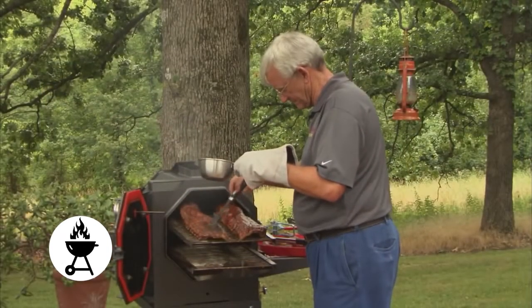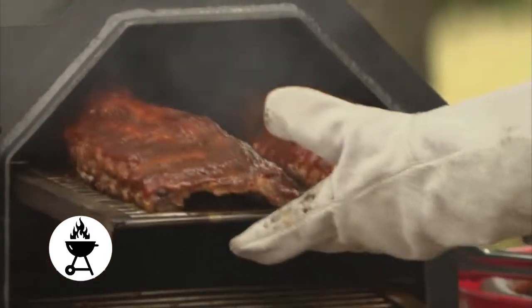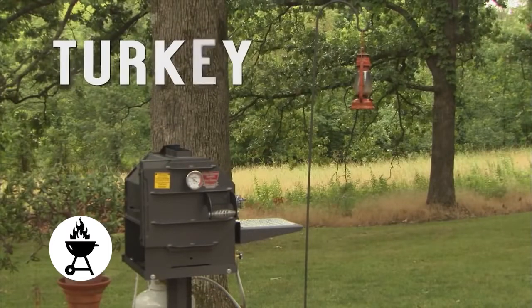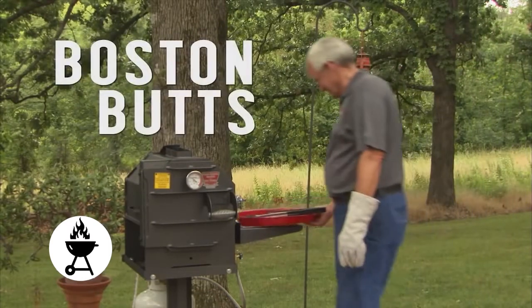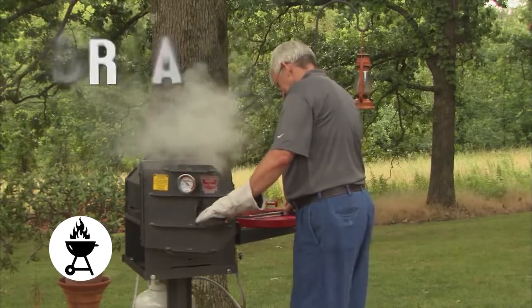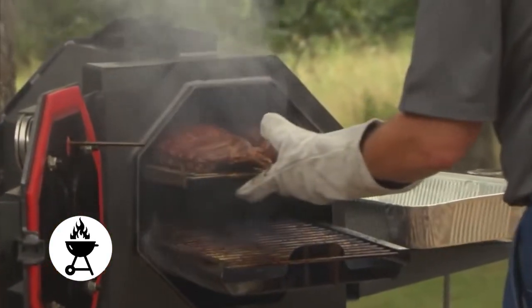No more sometimes perfect, sometimes barely edible smoked meats that you spent all day and a lot of money preparing. The Cajun Express Smoker will make ribs, steak, briskets, chicken, turkey, pork loin, Boston butts, roasts, even seafood, vegetables and breads — perfect every time.